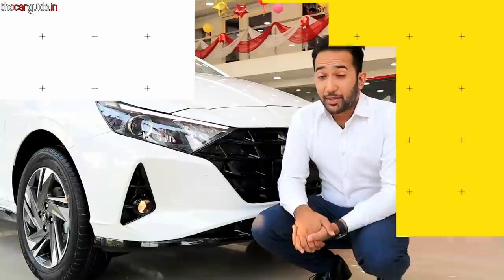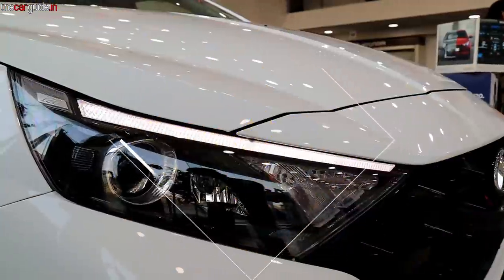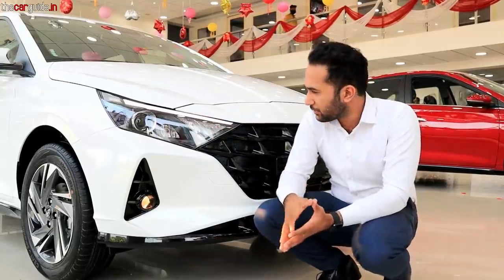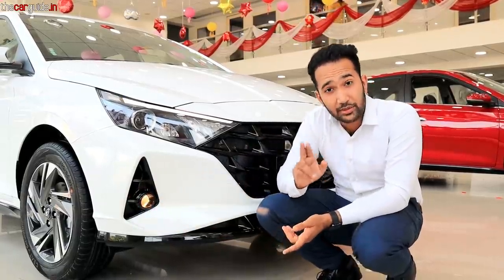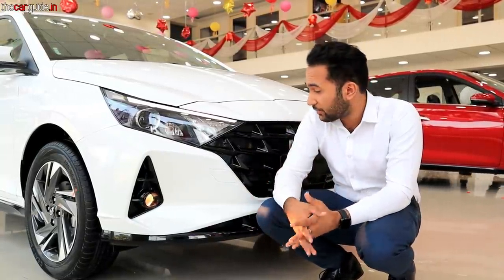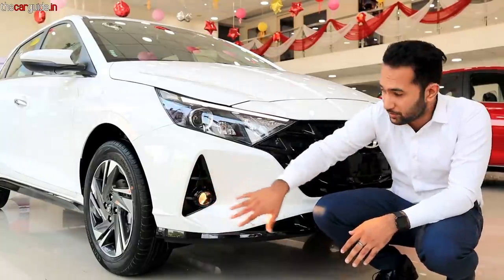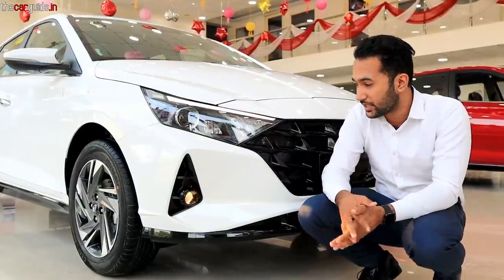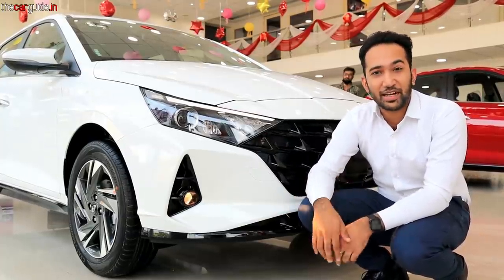You get proper LED lighting, and it looks really, really good. You also get a fog lamp, but in projector format — and the projector has many benefits. It provides a proper beam and definitely works well in fog. The air curtain you get here is not fake — this is a perfect air curtain. It helps keep the tires cooler and improves aerodynamics, giving you better mileage. There's also highway stability improvement. This i20 has the best mileage in this segment.